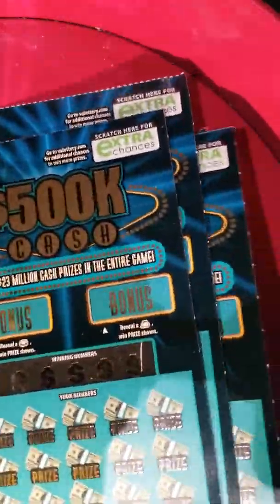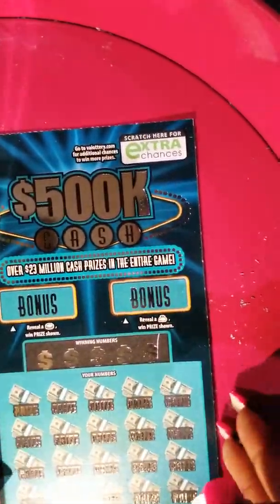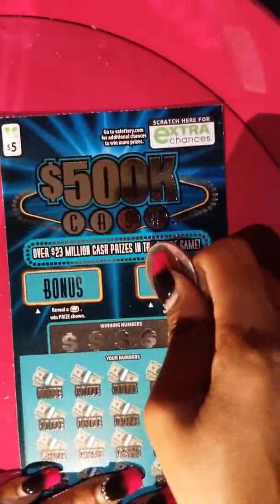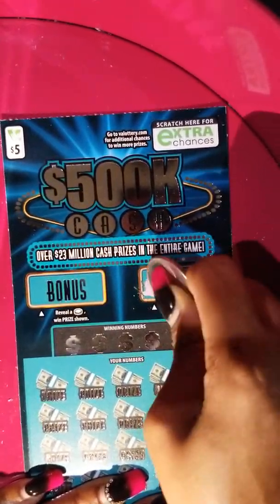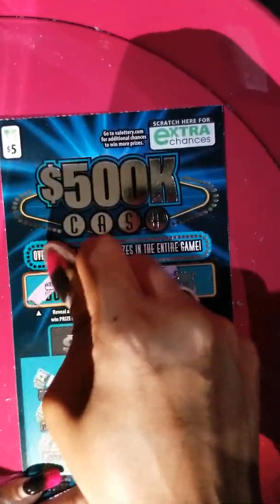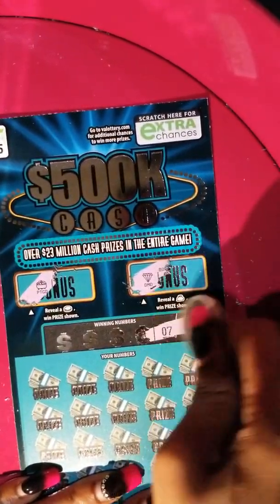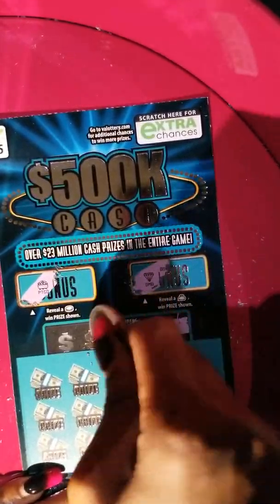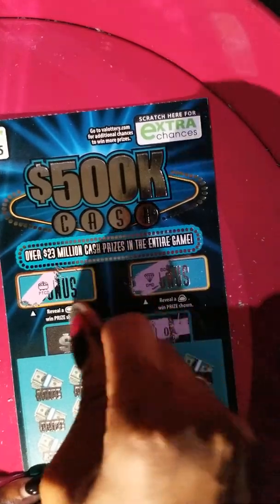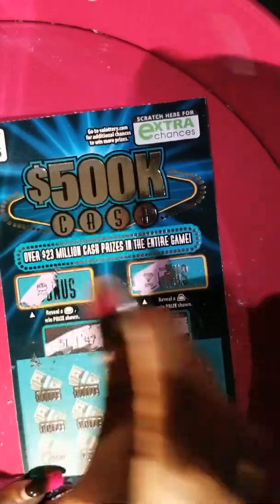We're going to start off with ticket number 36. I'm going to scratch the bonus first. I'm looking for a money bag, but we got the diamond. I'm looking for a coin here, and we have a pot of gold. So no win on the bonus. Let's see our numbers: 7 — one of Teddy's numbers — 19, 9 — my number — 47 — Pooley's number — and 51.